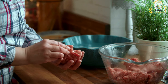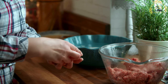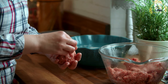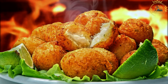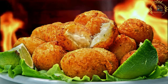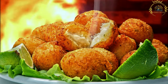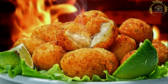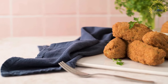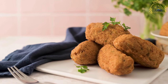Bolinhos de Bacalhau, also known as codfish fritters or salted codfish cakes, are a popular street food and appetizer in Portugal. These savory fritters are made from a mixture of salted codfish, mashed potatoes, onions, herbs, and spices. The main ingredient is bacalhau — salted codfish — an integral part of Portuguese cuisine. The salted codfish must be soaked in water to remove excess salt and rehydrate it before being used in the fritter mixture.